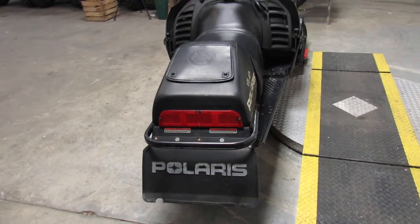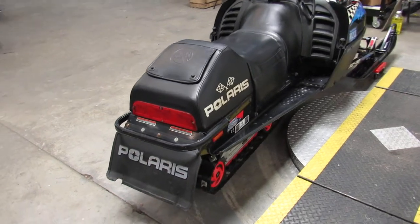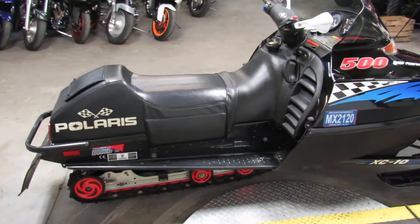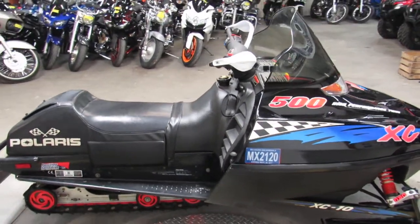Only $999 guys, this is a nice clean sled. This comes with a studded track, hand warmers, thumb warmers and more. Runs strong, needs nothing guys. Great sled for under $1,000 guys, $999.